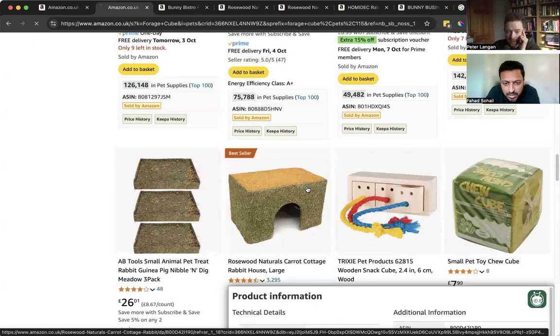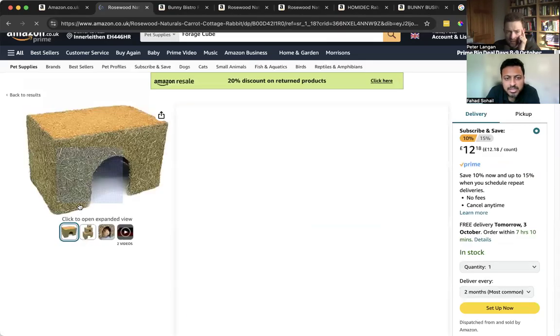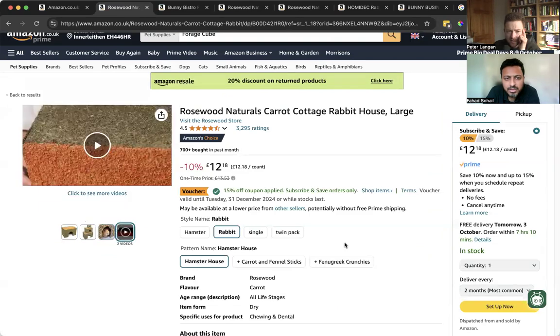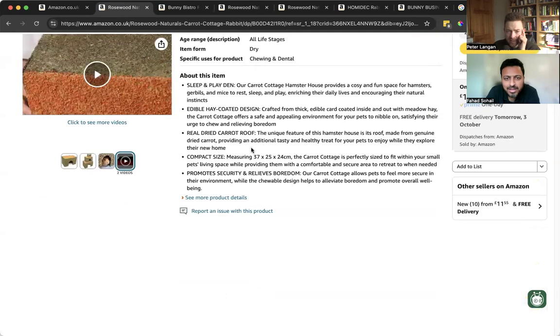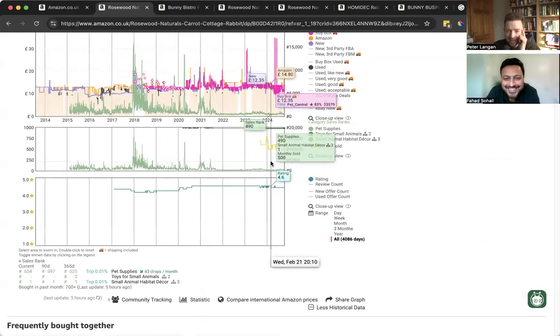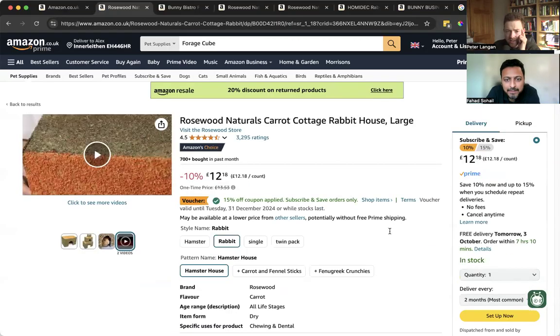Look at this — one thousand with 13 pounds selling price. So this shows demand — the demand is amazing. And there's 700 here bought in the past month. Seems like we've found something for ourselves. Yeah, let's see — 600 sales, just steady, consistent. So what's this called?